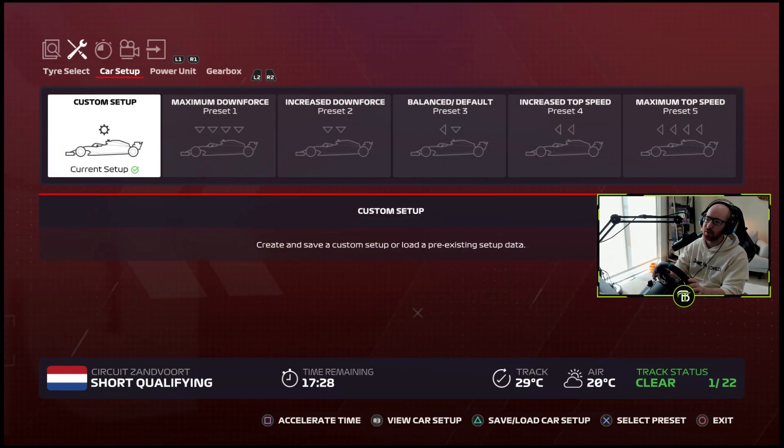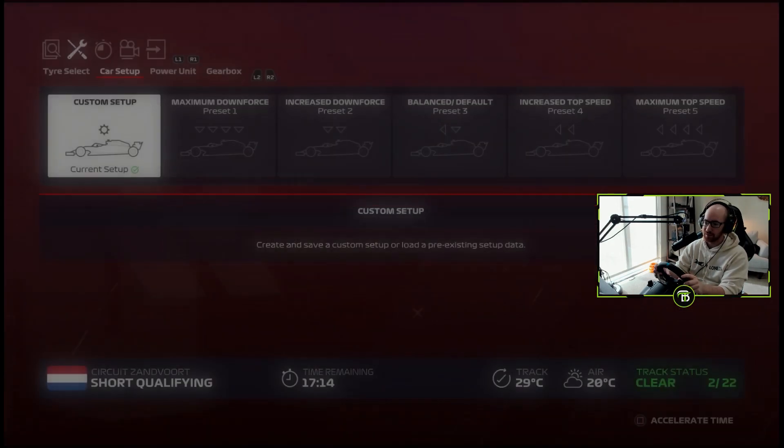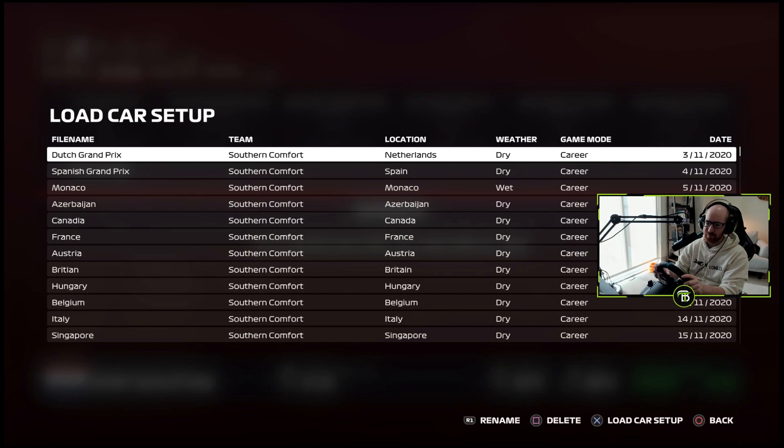I know some people wanted me to up the difficulty after last episode. So the next race we win, we will up the difficulty. I damn near had that race won but ended up spinning out in the last couple of laps.